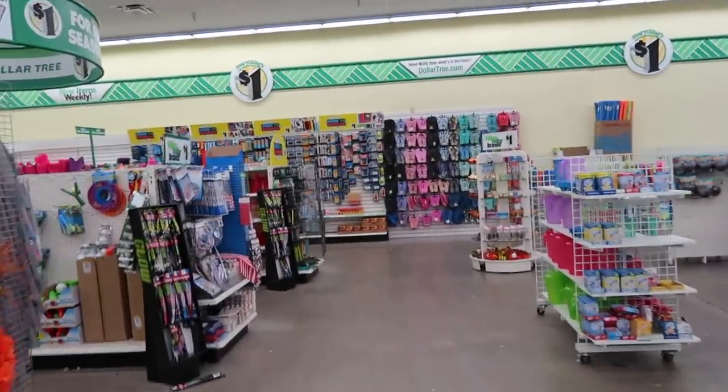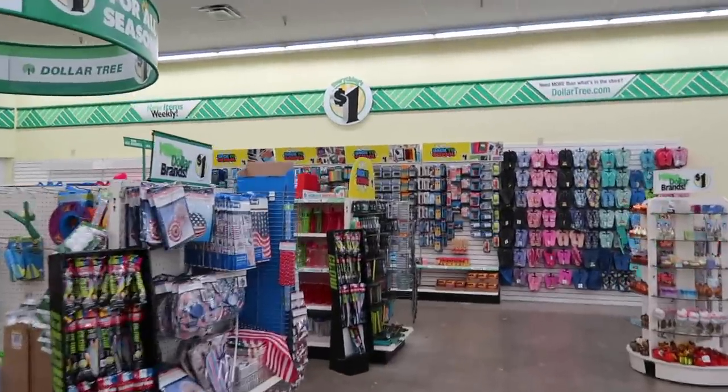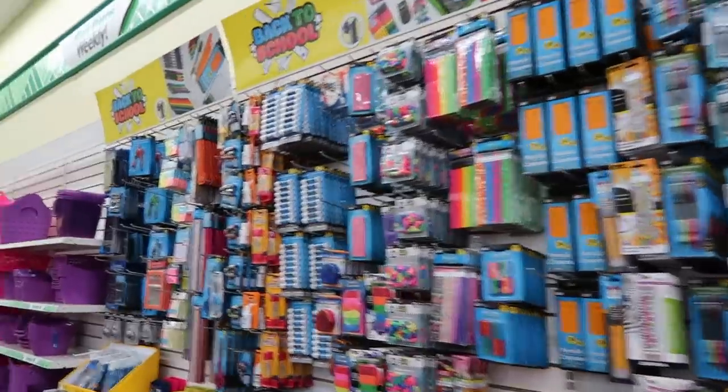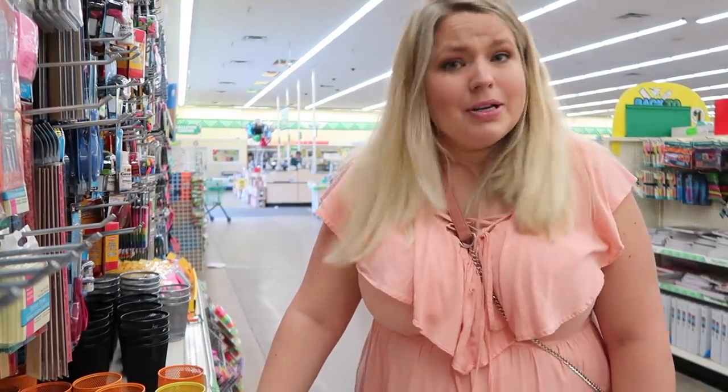I'm just going to show you guys what they have here and what the selection is like. There's a whole wall that just says back to school — this is a lot to choose from. This will not be a hard challenge. If this was a back to school for Shaley, it would look much different because I would be all about the colorful stuff. But I'm trying to think of things that are practical for my four-year-old. They have everything here — I'm actually surprised that more people don't shop here.